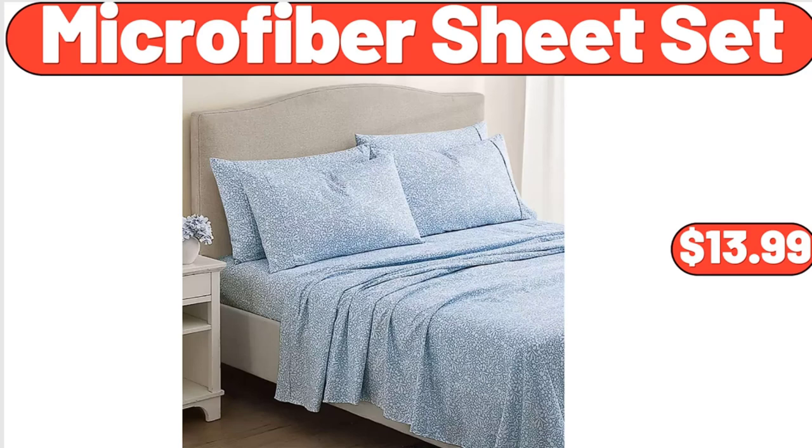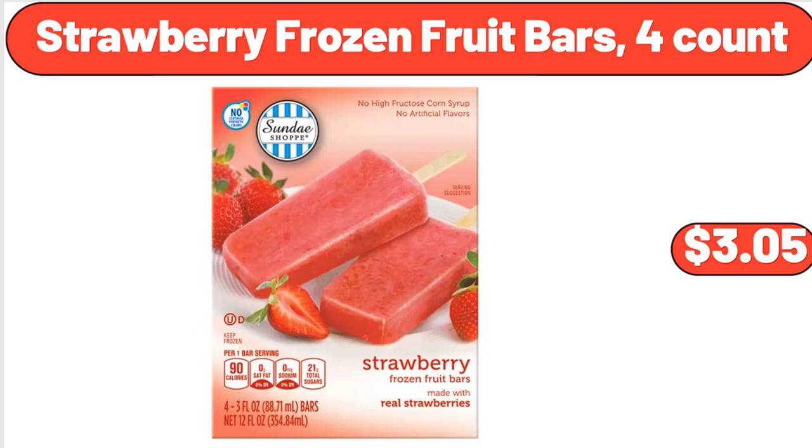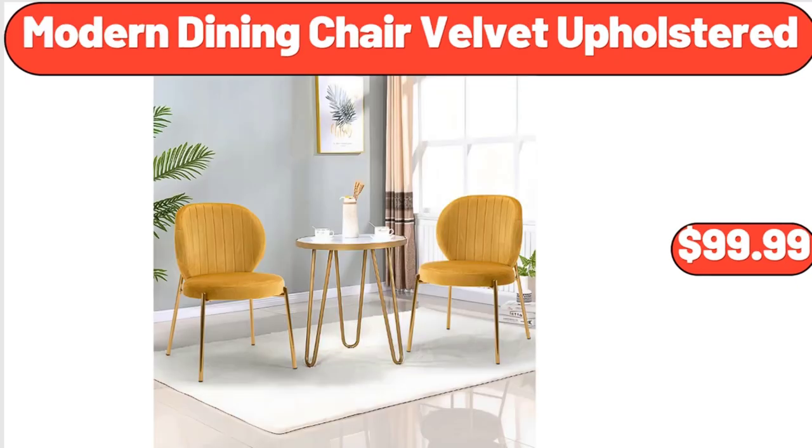Microfiber sheet set, $13.99. Strawberry frozen fruit bars 4-count, $3.05. Modern dining chair velvet upholstered, $99.99.